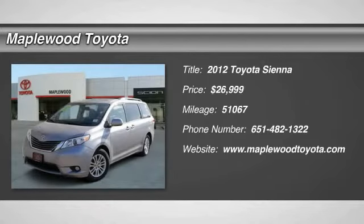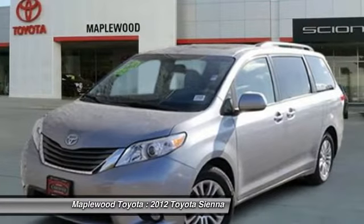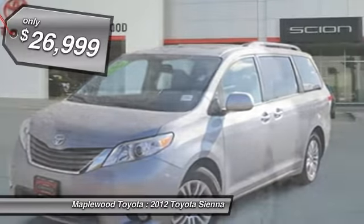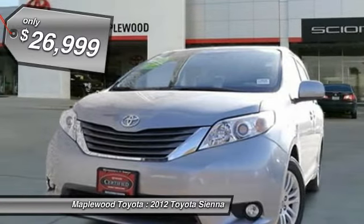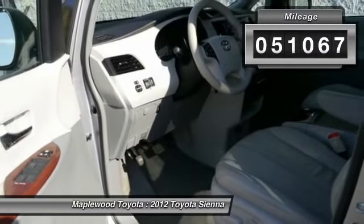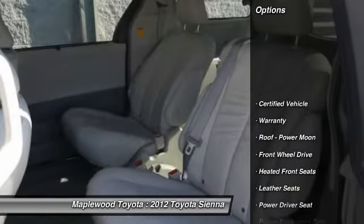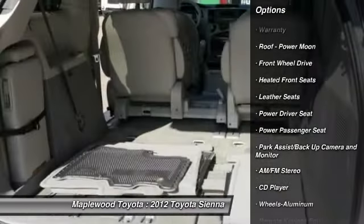Price below market, Carfax one owner. This Sienna is certified. This 2012 Toyota Sienna XLE will sell fast. Backup camera, heated seats, auto climate control, third row seating, leather seating, AM/FM radio, a multi-point inspection, popular color combo, front-wheel drive, power liftgate.